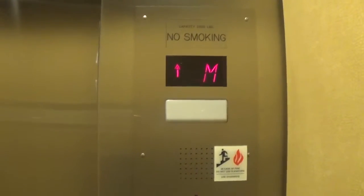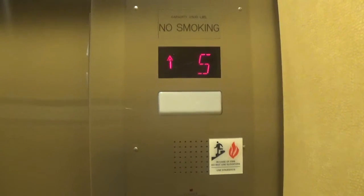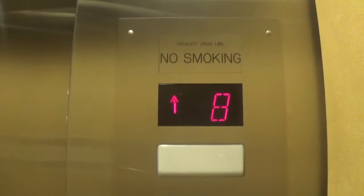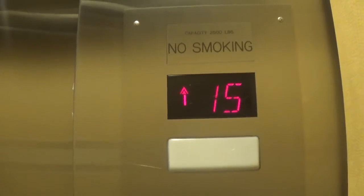Here we go. This is going up to 15 — and it's like the one at four. This is a Westinghouse modernized by Schindler. Here at 15. That's it.